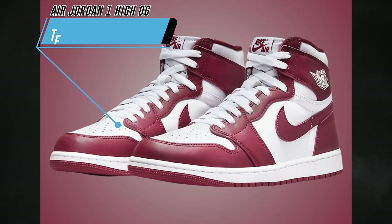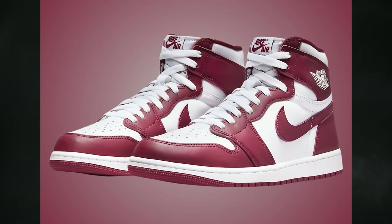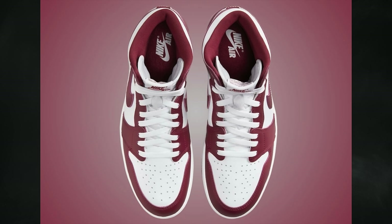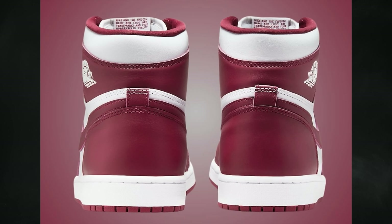The Air Jordan 1 High OG Team Red swapped release dates with the Green Glow — originally April 20th, now April 27th. It comes in a clean white and team red combination and is available in full family sizing: men's at $180, grade school at $140, preschool at $85, and toddler at $70.